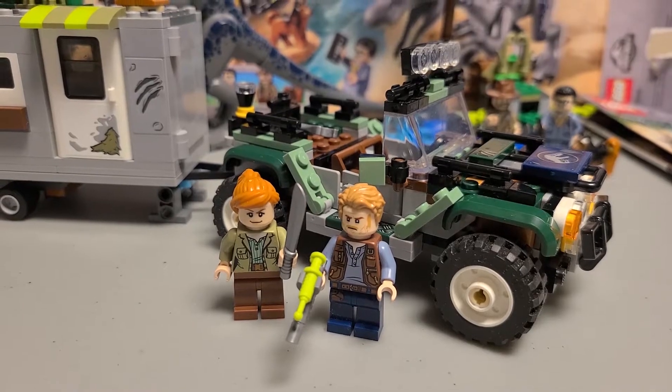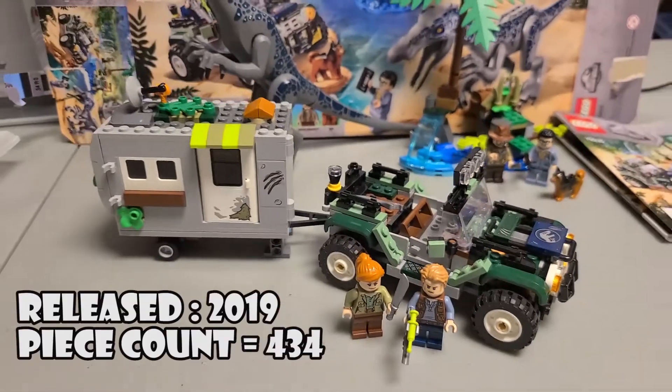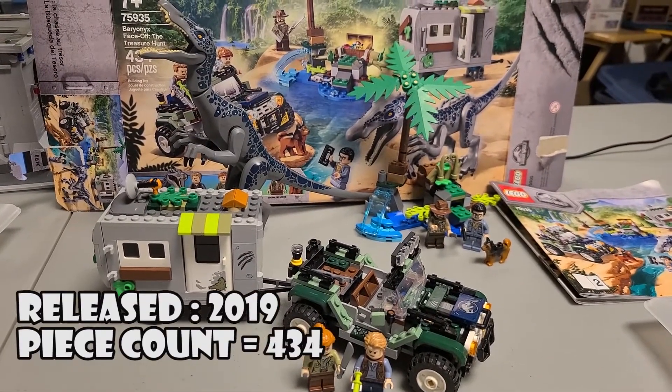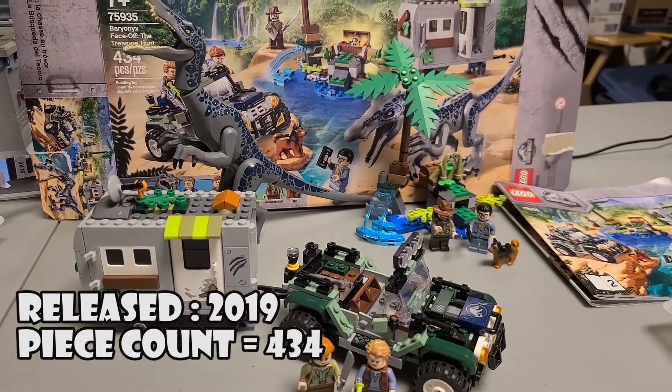For this set in 60-second review, we are doing Jurassic World set 75935, Baryonyx Face Off: The Treasure Hunt. This was a used set that I acquired, so before I take it apart, let's do this review.